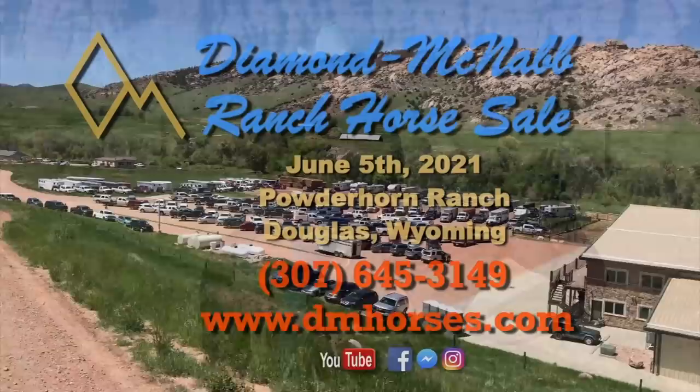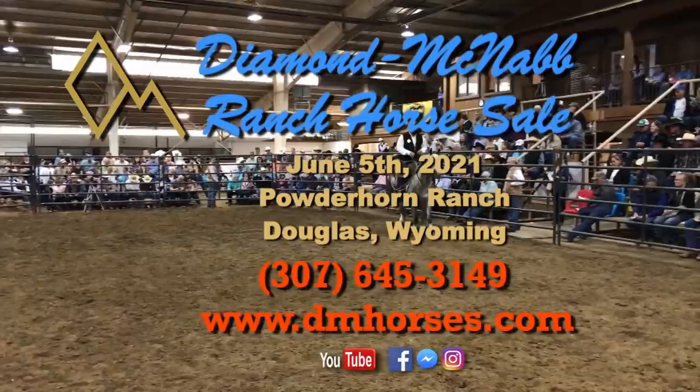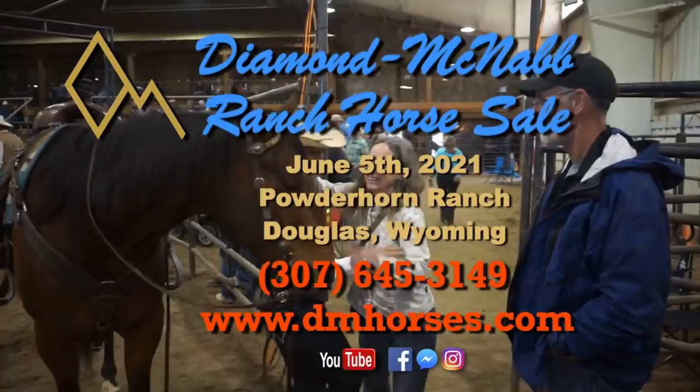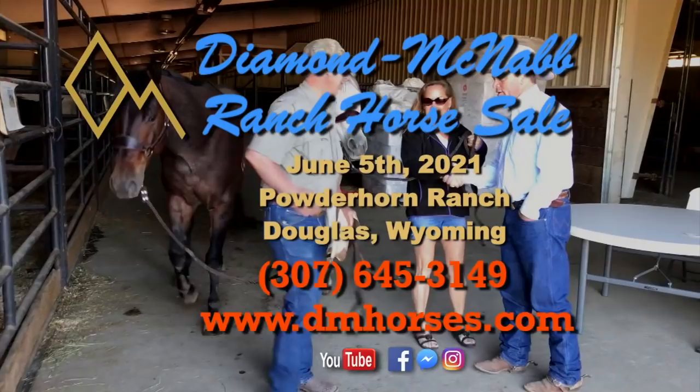I'm looking forward to seeing you at my upcoming ranch horse sale. Remember, it's the first Saturday in June. Make sure you go to our Diamond McNabb Ranch Horse website, look these horses over, or you can contact me — call 307-645-3149. Get ready to raise your hand, do your bidding, and take home the partner of a lifetime at our annual Diamond McNabb Ranch Horse Sale.